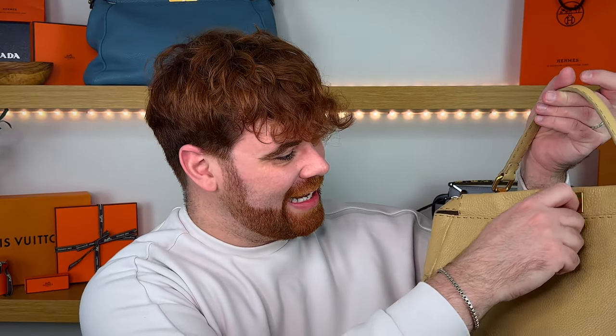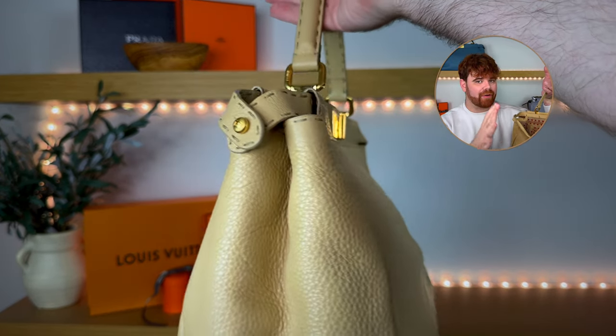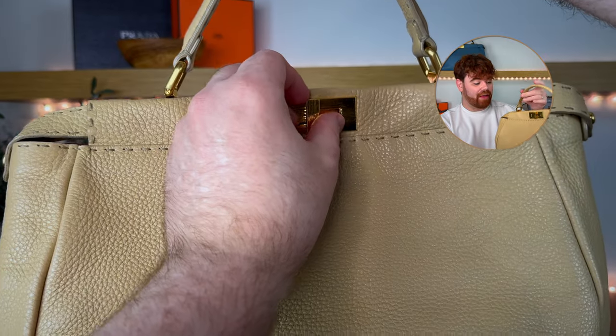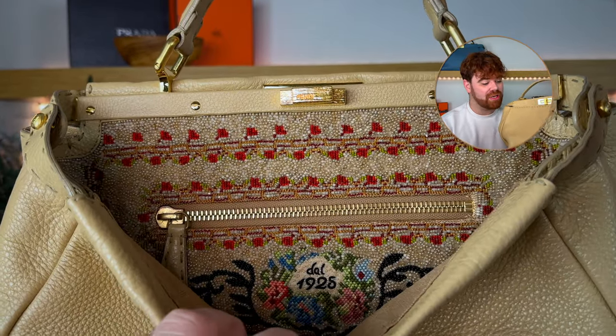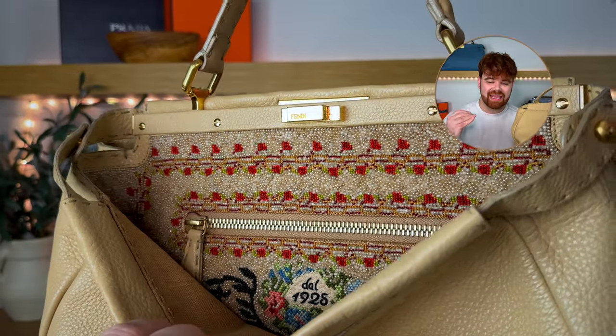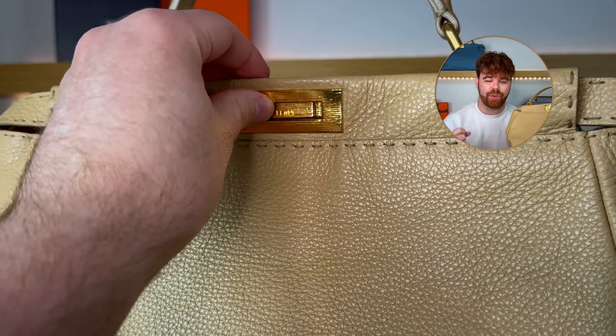This is another Fendi Celeria Peekaboo — not a made to order, but quite possibly one of the most stunning handbags in my collection. Of course we have the Romano calfskin and the hand-stitched detail. When you open up the front pocket, you are met with beads and embroidery. This bag literally weighs a ton — it's easily one of my most heavy handbags. Not only do you have that thick Romano calfskin, it is covered with thousands of beads on the interior, which just adds to the weight.